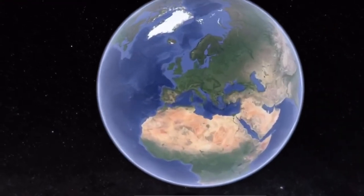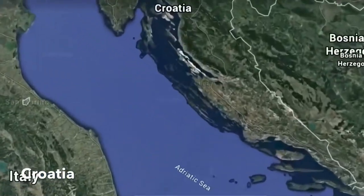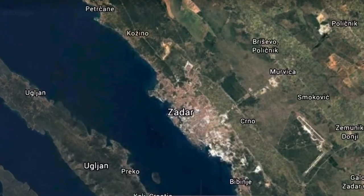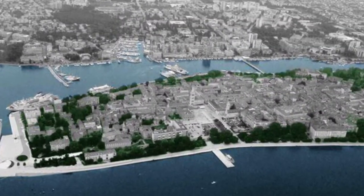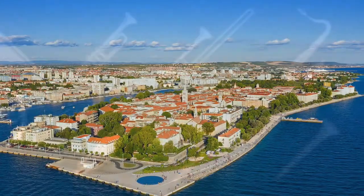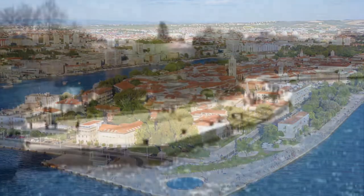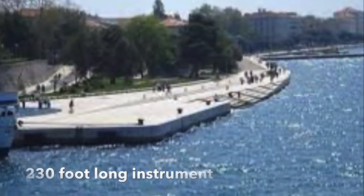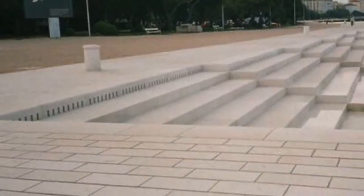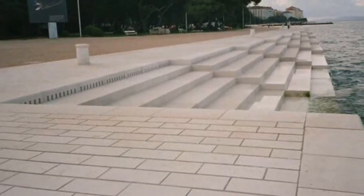Hearing is believing, as you stroll along Zadar's western coastline in Croatia, your ears catch the strangest sounds floating in the air. Is it a remarkable piece of urban architecture or is it a musical instrument? Zadar's sea organ is both. It is a 230-foot long instrument on the coast of Zadar, hidden under enormous white steps, that plays mesmerizing harmonies using the movements of the sea.